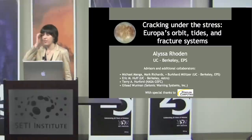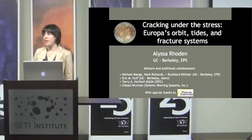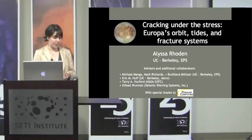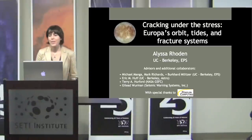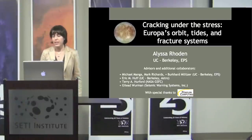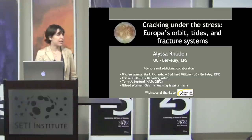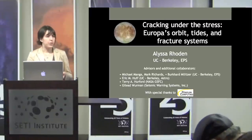Well, thank you so much for that introduction and for inviting me to be here today. And thank you for coming. It would be a really lonely talk if I just spoke to a bunch of chairs. So as Adrian mentioned, I'm a graduate student at UC Berkeley in the Earth and Planetary Science Department, and I want to take a moment to acknowledge my collaborators on the projects that you're going to hear about today. My advisors, Michael Manga and Mark Richards, who are both in my department.